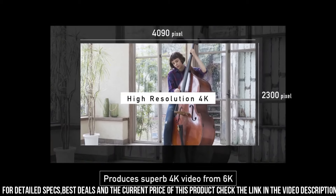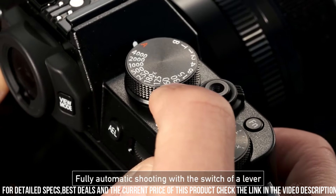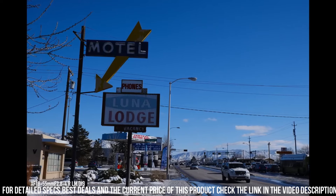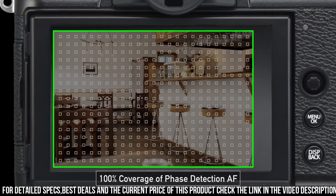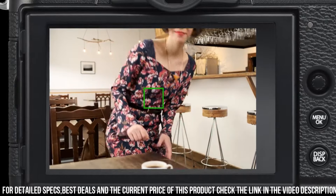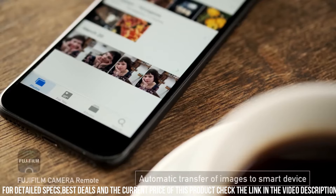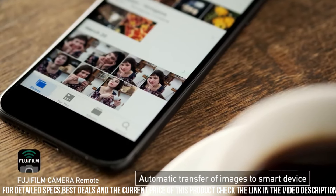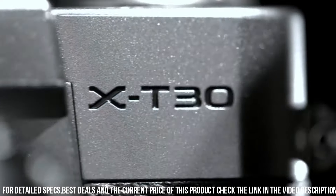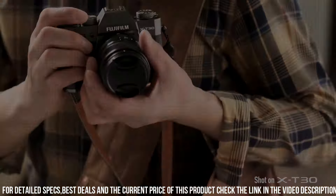Additionally, the camera has a high-speed burst mode, allowing you to capture up to 30 frames per second in full-resolution JPEG format. The X-T30 also has advanced video capabilities, allowing you to shoot 4K video at up to 30 frames per second, with a microphone input and headphone output for high-quality audio. Another great feature of the X-T30 is its compact and lightweight design, with a comfortable grip, intuitive controls, a large high-resolution electronic viewfinder, and a tilting touchscreen LCD, making it easy to compose shots from different angles.